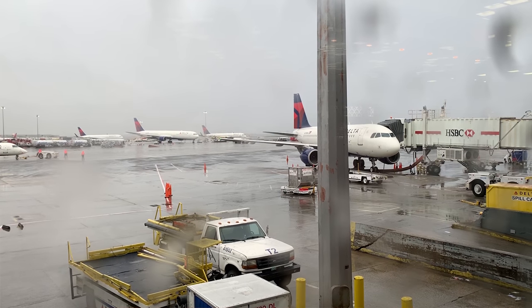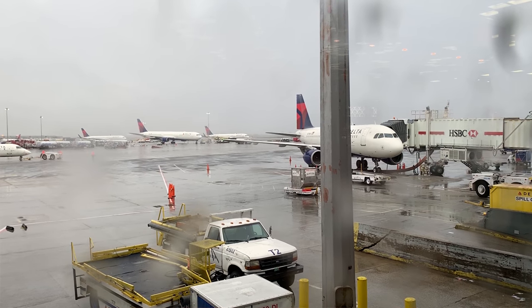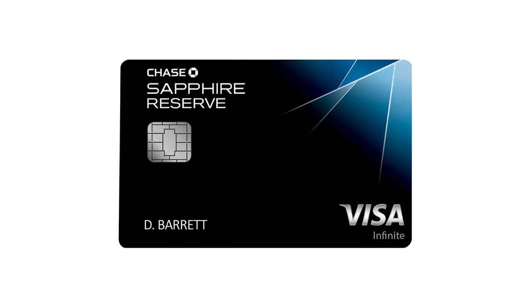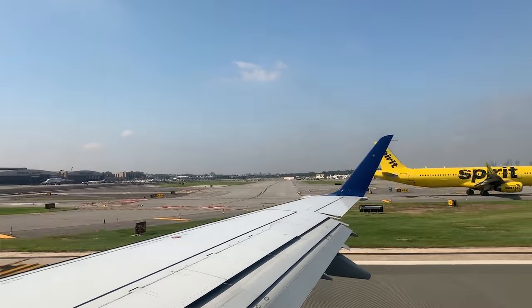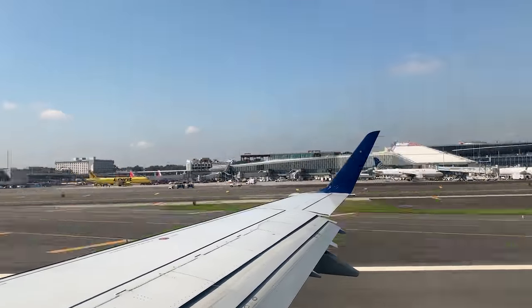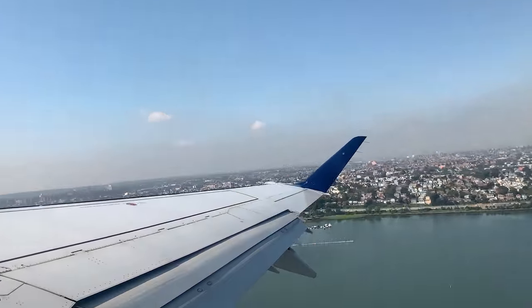If you pay for either TSA Pre or Global Entry using one of the big travel credit cards like Chase Sapphire Reserve or American Express Platinum, the credit card will actually credit the cost back to your statement, so you're basically getting it for free.